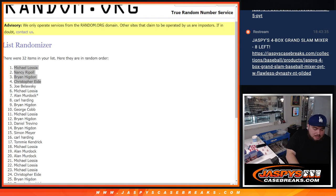Another one is in the store, guys, if you want to get the next one going — jaspyscasebreaks.com. We'll call this one done. Appreciate you guys, thank you.